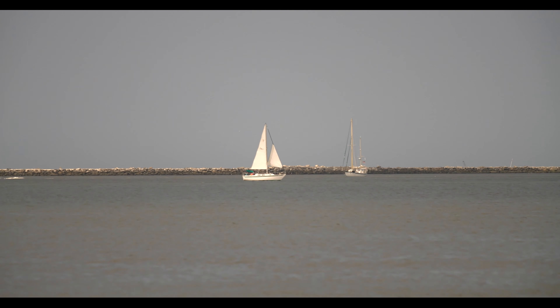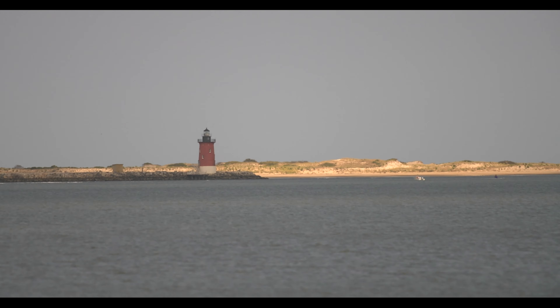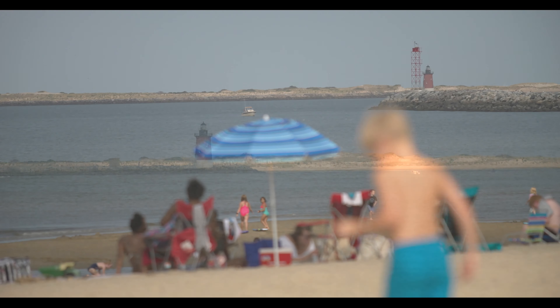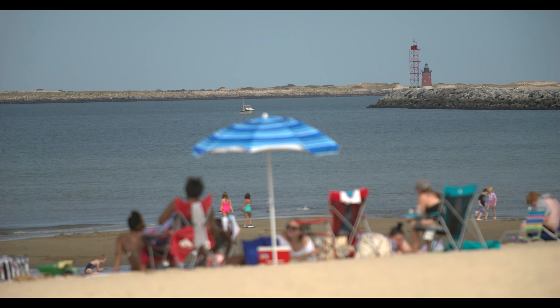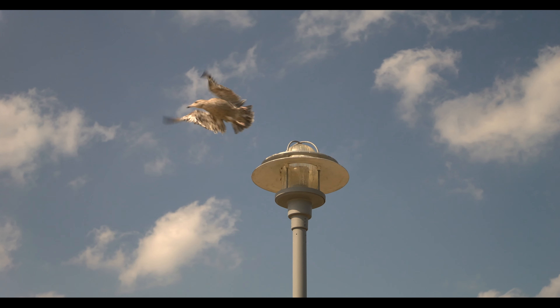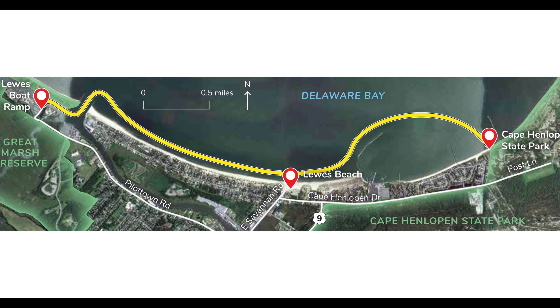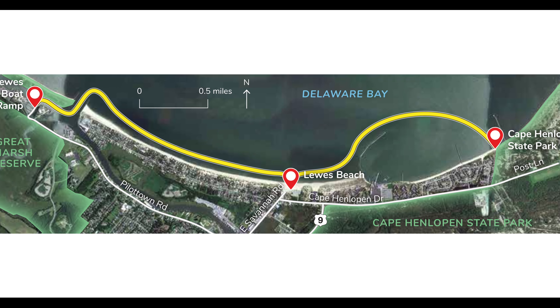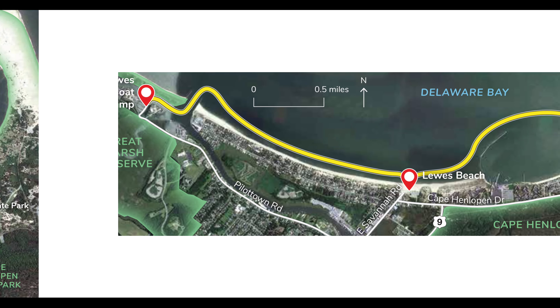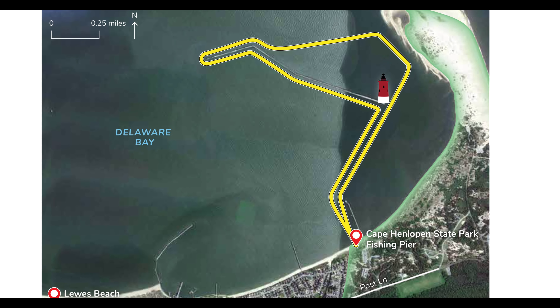Cape Henlopen State Park offers paddling on the Delaware Bay within view of the historic breakwaters and lighthouses of Lewes. There are two suggested paddling trails that launch from Cape Henlopen State Park: the four-mile Cape Henlopen to Lewes Boat Ramp Trail, and the 4.1-mile Cape Henlopen and Lighthouse Loop.